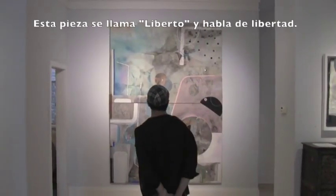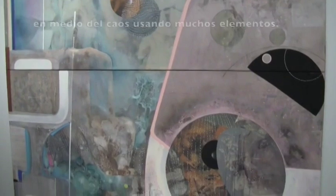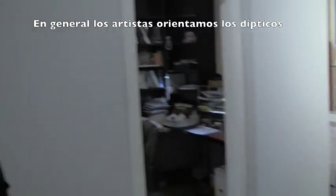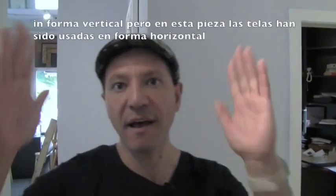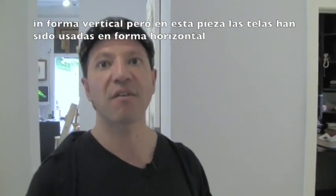This painting is called 'Liberto' — it's about freedom, and it's a piece that is looking to find balance using different elements. Artists usually use diptychs in a vertical way, but I wanted to use it in a horizontal way, so it was a different approach.